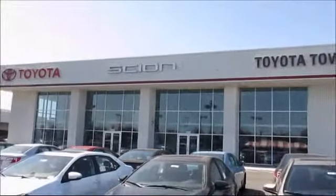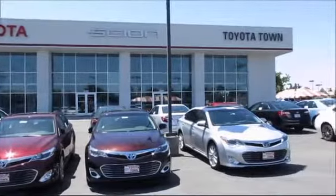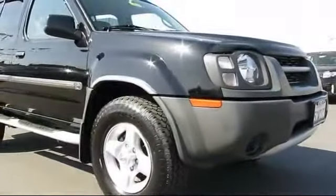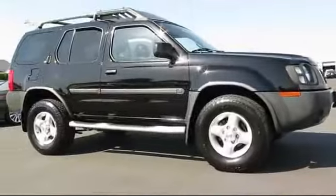For over 20 years, Toyota Town of Stockton has been one of the Central Valley's premier automotive dealerships, and here's another example of a great vehicle from our huge selection of quality pre-owned cars and trucks, and it comes equipped with